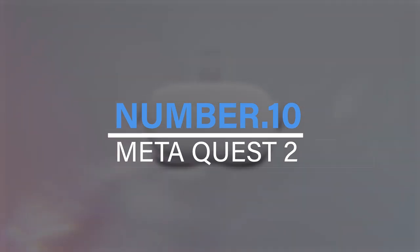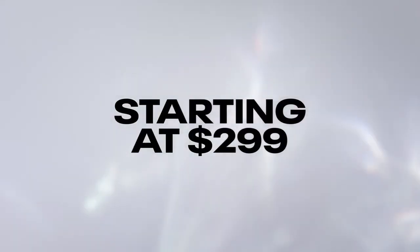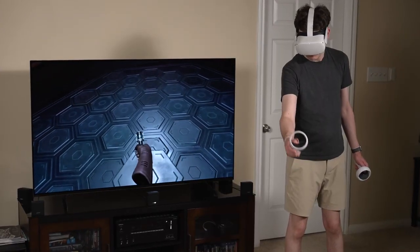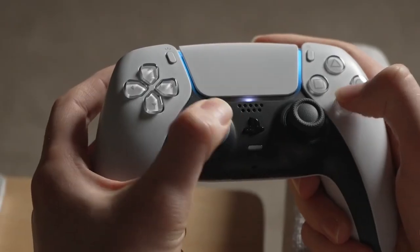Number 10: Meta Quest 2. Even with its surprising price hike from $299 to $400, or $500 for extra storage, the Meta Quest 2 is currently the best and most flexible VR headset on the market. It doesn't need extra gadgets like a phone, computer, or gaming console, in contrast to its rivals.